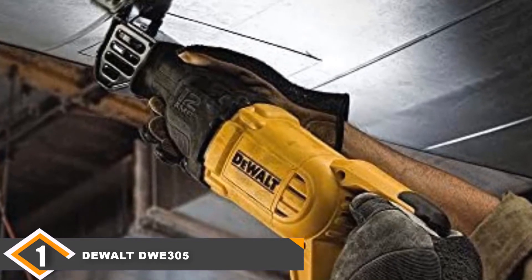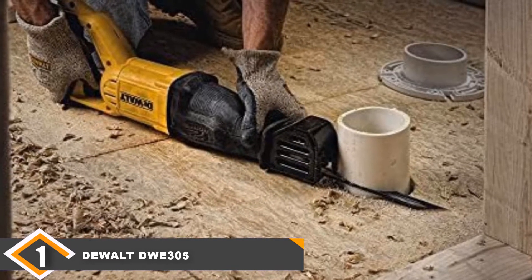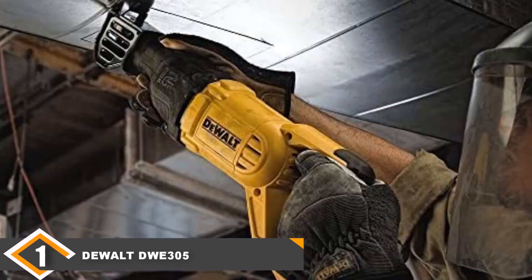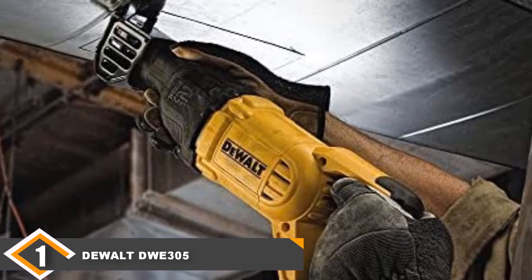We tested the DEWALT on plastic, metal, drywall, wood, and rubber, and it passed through them all with flying colors. The speed control is located next to the trigger for easy access, and the speed can be changed mid-cut. The 4-position blade clamp ensures that every cut is flush and true to the line. It's also lightweight, coming in at just 8 pounds.